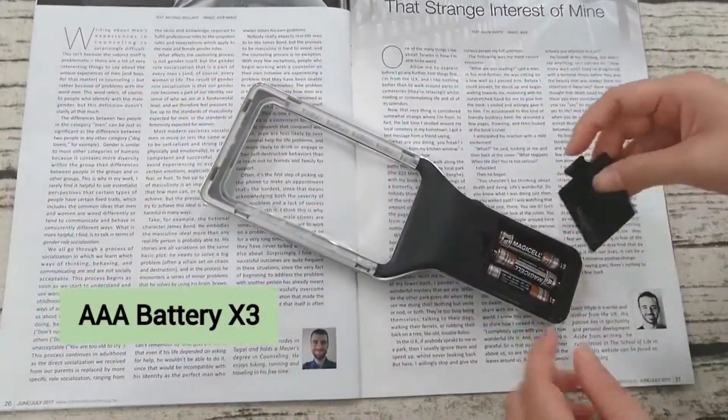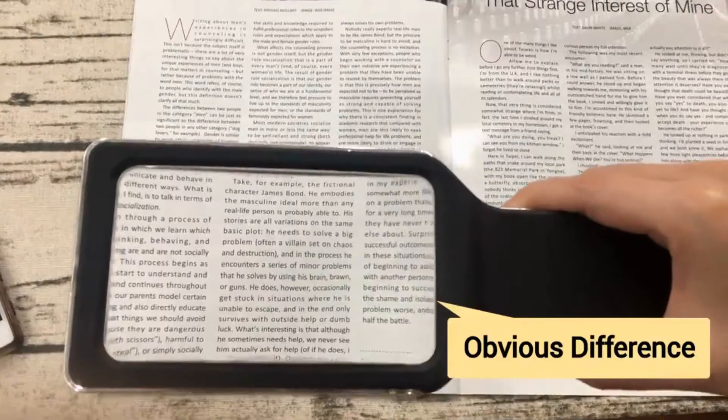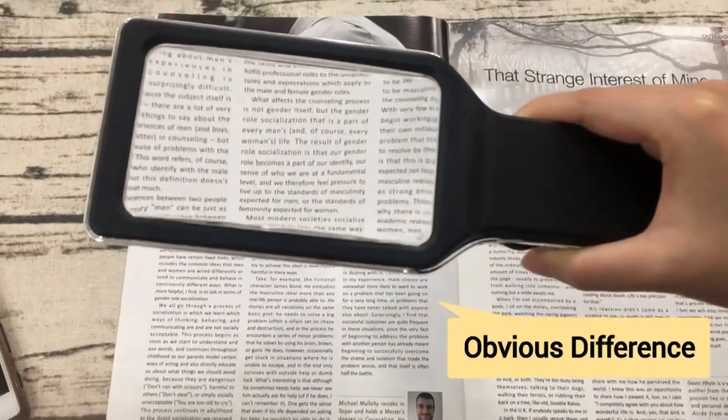Powered by three AAA batteries, this unit gives you a reading clarity with an obvious difference.